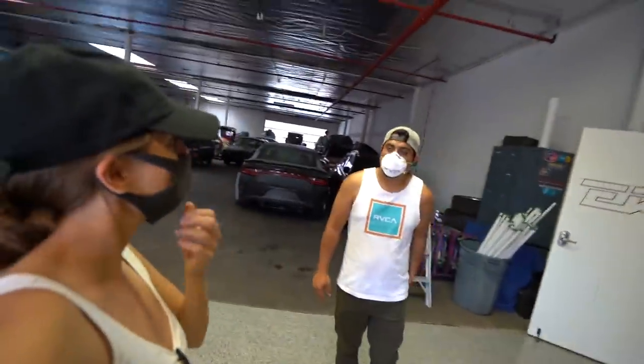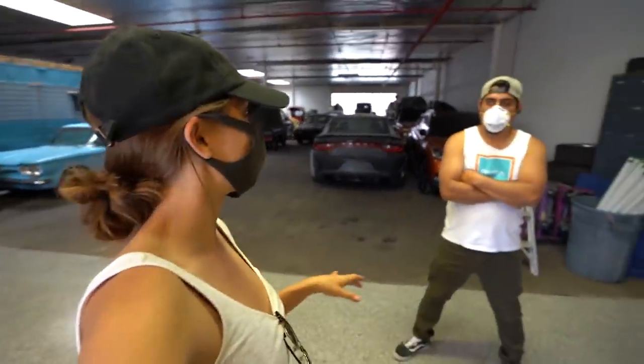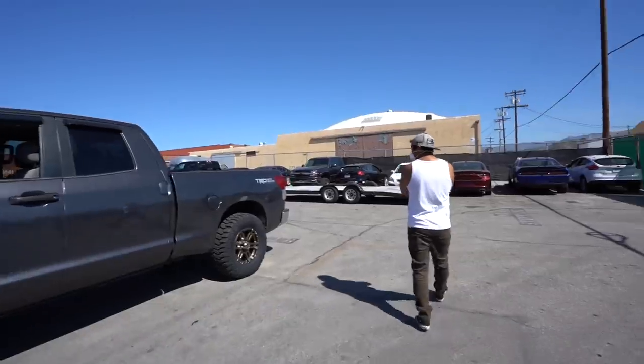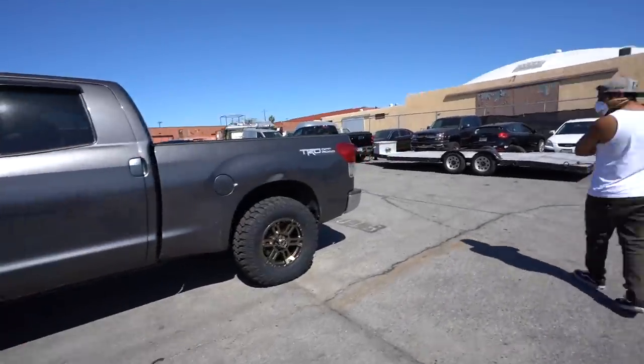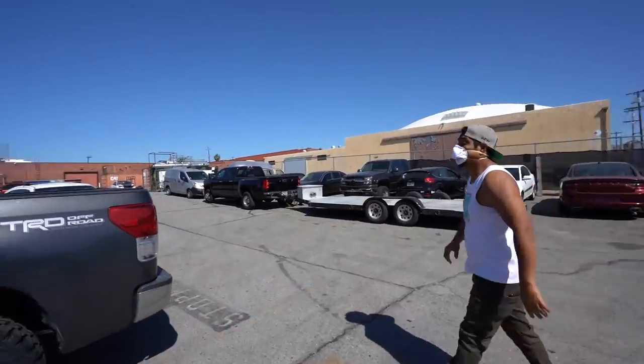I'm building my best friend Sean's truck. The last time you saw the Tundra, it was bone stock. Do you want to come see it now? Of course. So she's lifted, new wheels, tires. Got the bed liner cover too — it's retractable. Oh wow, that's pretty cool. Also the cat-back exhaust.